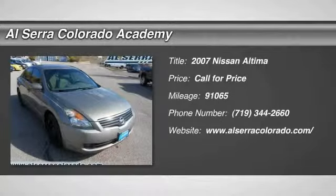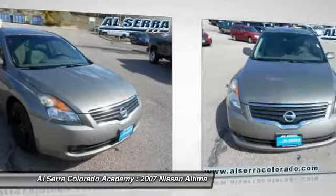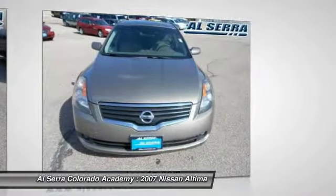The 2007 Nissan Altima. The Nissan Altima offers advanced features to make life easier, including push-button ignition, which comes standard.